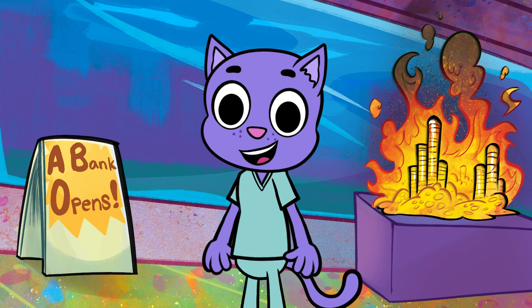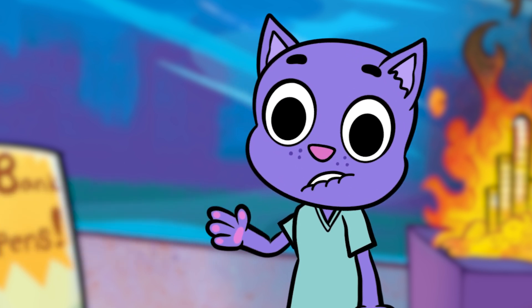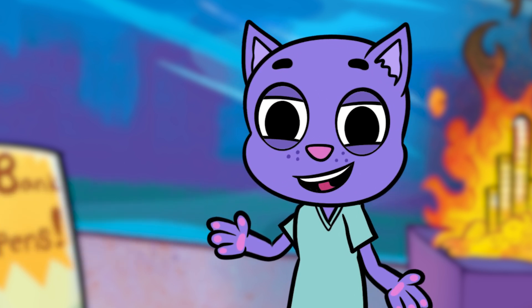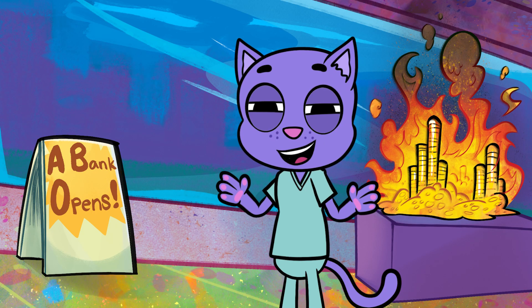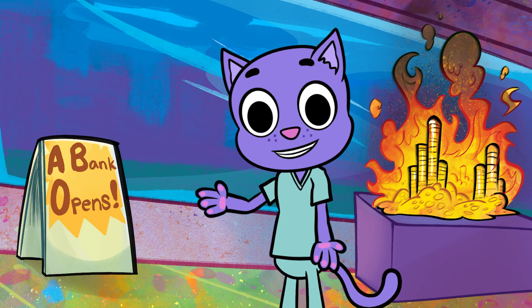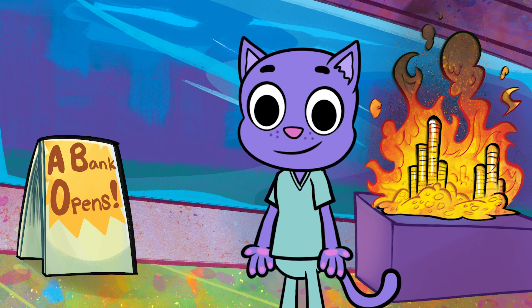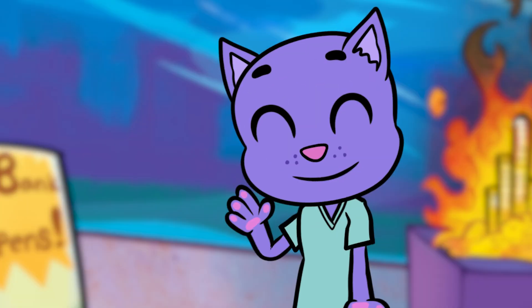Which brings us to the final question: how much are you able to spend? It's really easy to spend thousands of dollars on prep materials and courses, but if you're trying to be frugal about it, prioritize the resources with the highest efficacy for you based on your answers to the previous questions, and then supplement with the free stuff. More on that free stuff later.